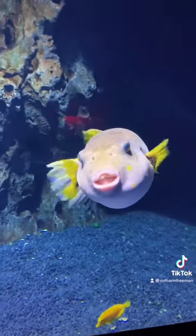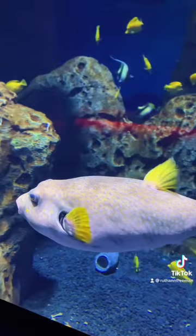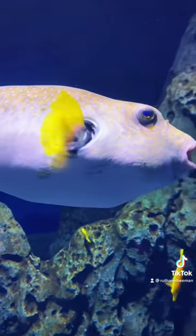Not only that, this pufferfish can inflate its body with air to appear larger and more threatening than it really is. Its diet primarily consists of crustaceans, coral, and algae.